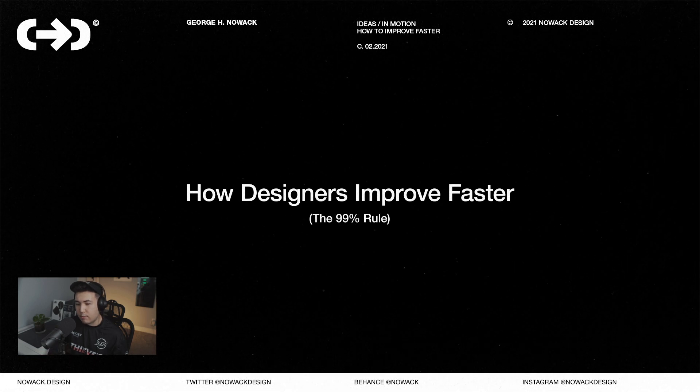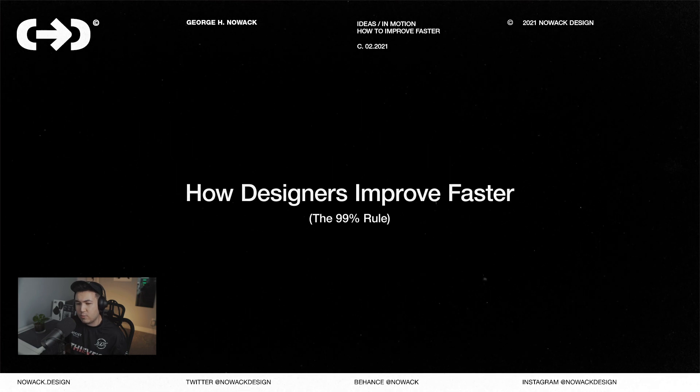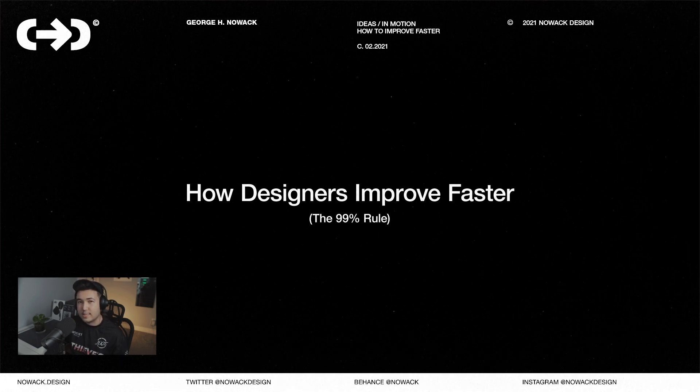This is a method commonly practiced in the industry due to the short turnaround times asked by most major companies, and is the fastest way for creatives to improve. And that is the 99% rule explained in under 60 seconds.